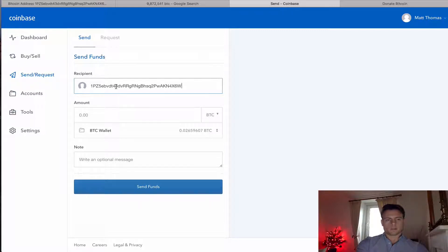So send funds here — I'm just going to enter the Bitcoin address, and I am going to donate five pounds worth of Bitcoin. It's going to calculate the amount of Bitcoin on the fly. So that's the amount of Bitcoin that it's sending.